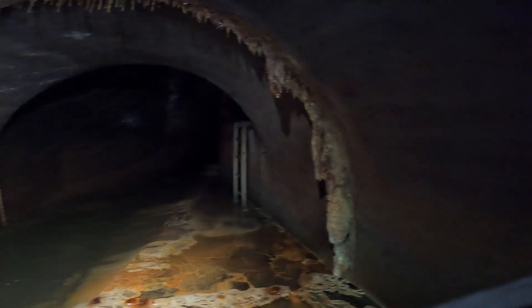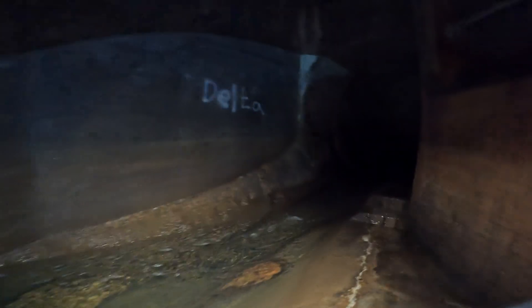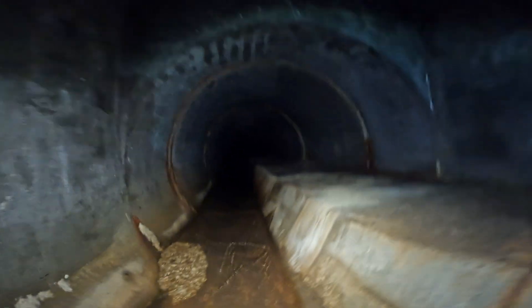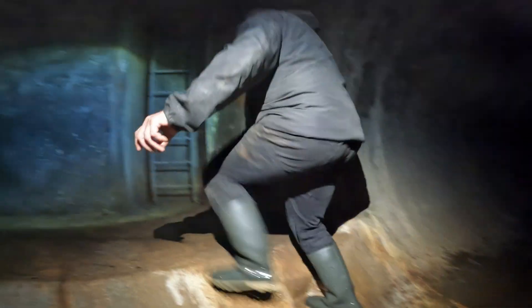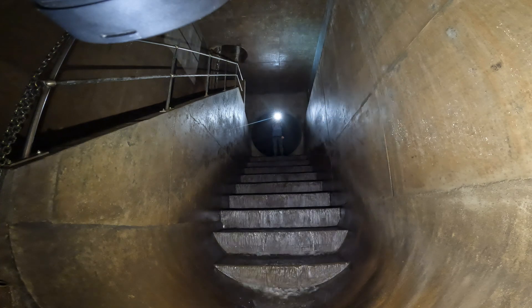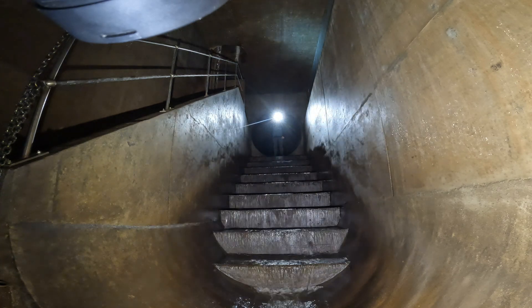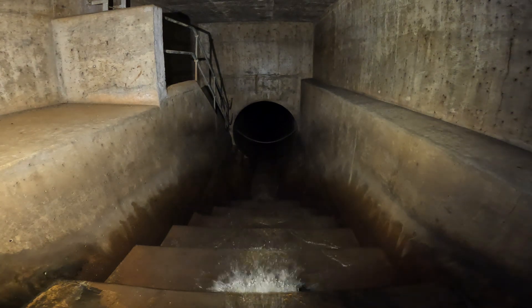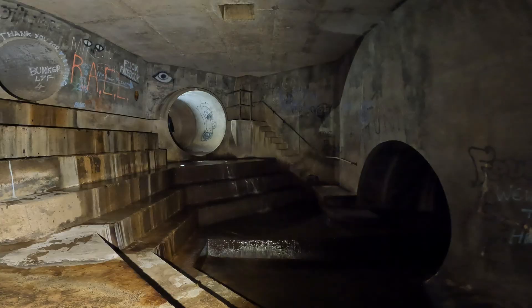After World War II, most cities would begin to modernise their sewer systems to once again cope with the increase in population and growing industrial demands. Older infrastructure, including combined sewers and open drains, would eventually struggle to cope with increased runoff and pollution. In the 1970s, Britain would once again undertake a significant expansion of its stormwater management infrastructure, including the construction of concrete storm drains. This period would mark a shift towards more durable and efficient solutions for managing surface water runoff and addressing the limitations of older systems.